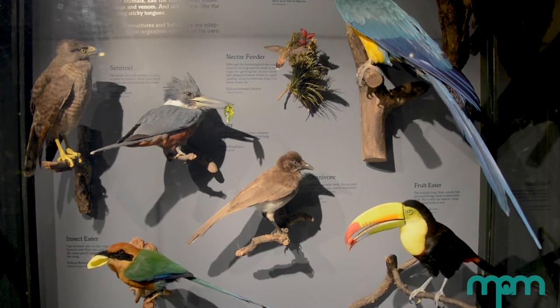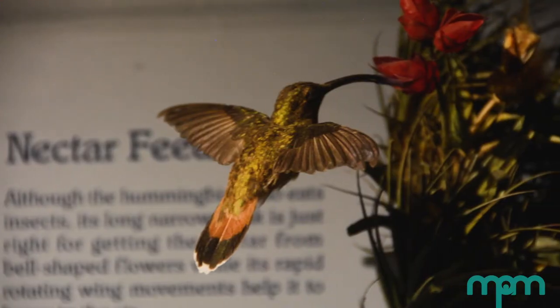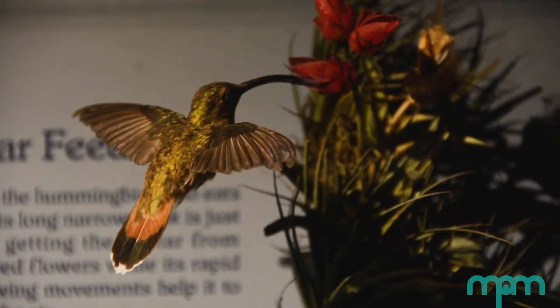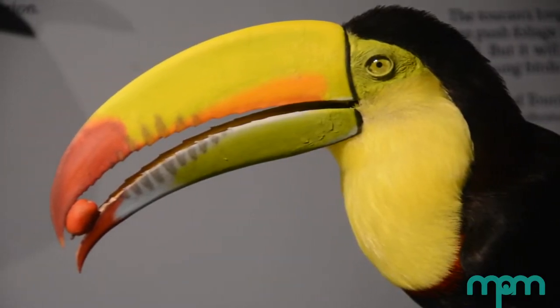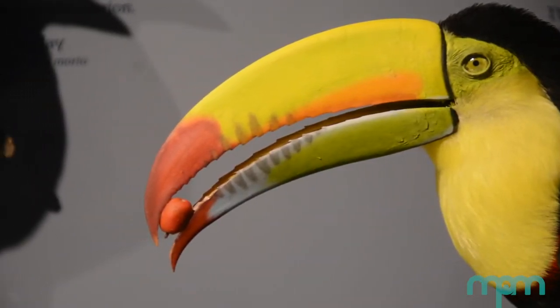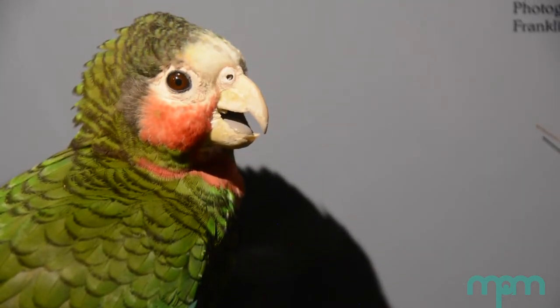Bird beaks are an easy-to-see example of adaptations. Different species of birds eat different types of food, and their beaks are shaped in ways that help them get that food. Notice how different the toucan and parrot beaks are. Toucans' long beaks are best adapted to pick fruits, whereas parrots' short, sharp beaks are adapted to crack hard nuts and seeds.